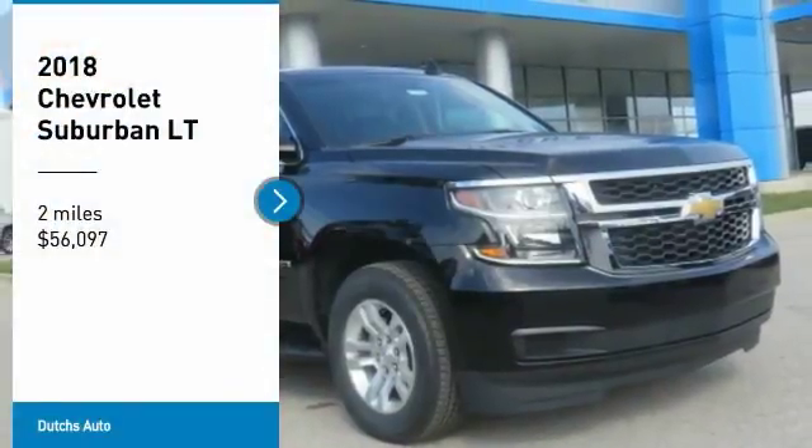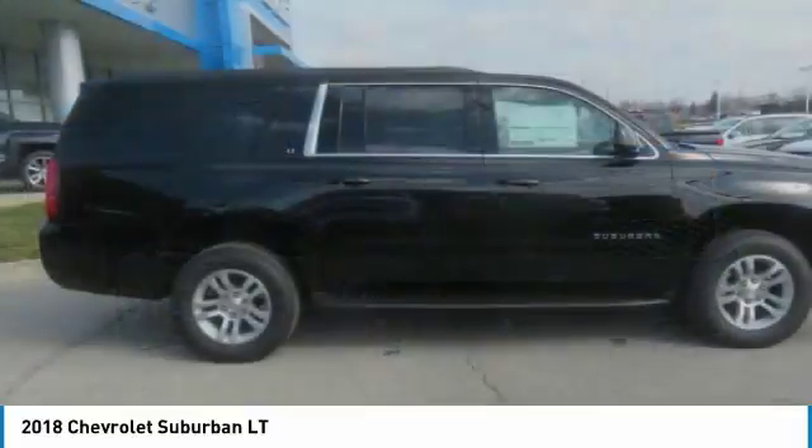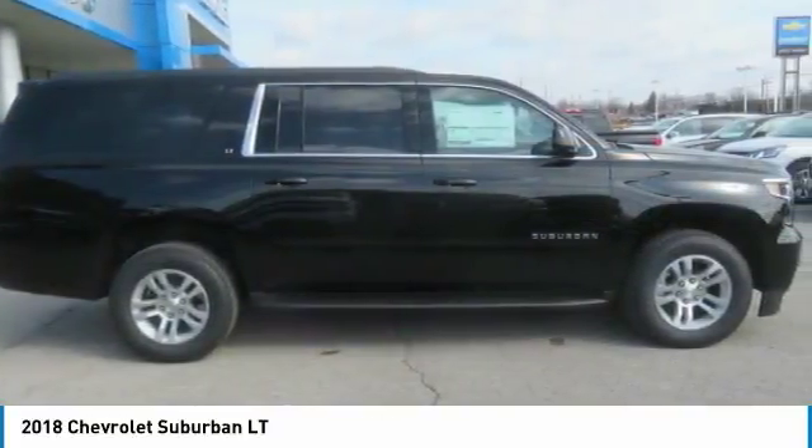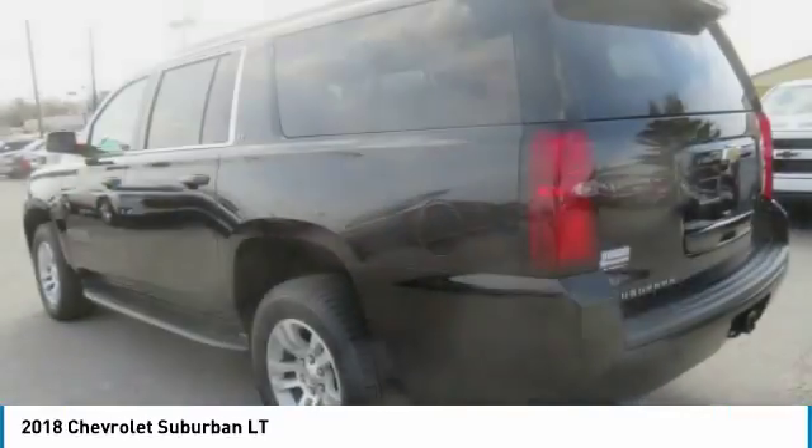Stop by and take a look at the 2018 Suburban. The Suburban excels at towing heavy trailers, hauling loads of people and gear, and enduring hard use and rugged terrain.